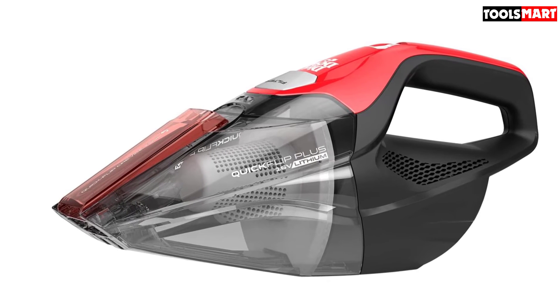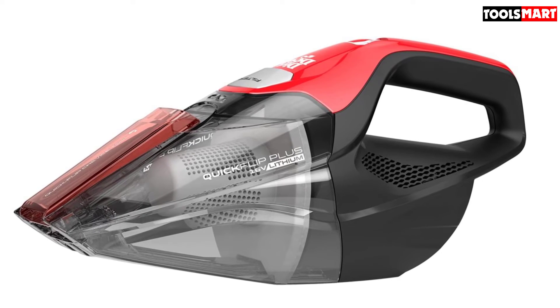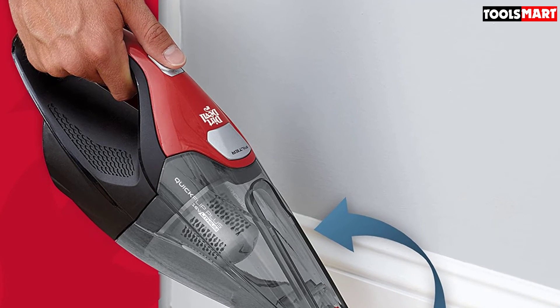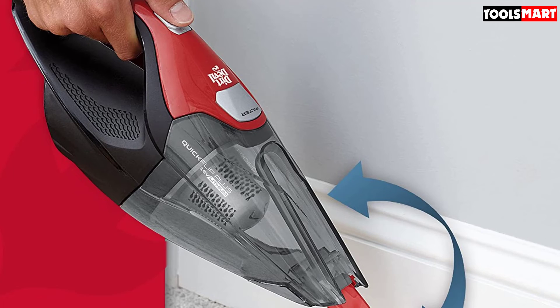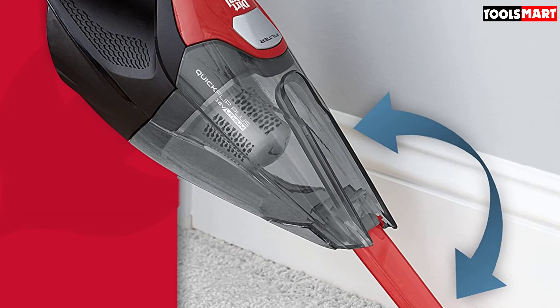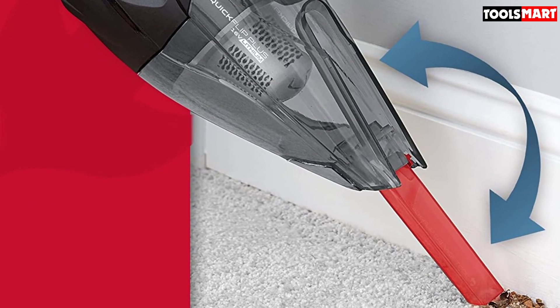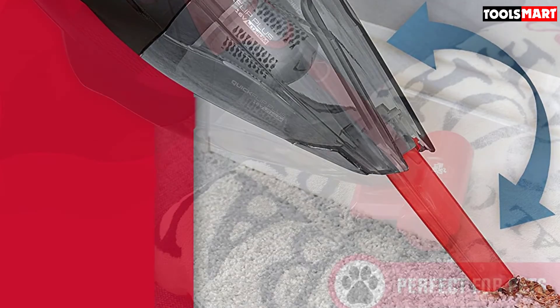One feature we appreciate is the Quick Flip Crevice Tool. When you're cleaning inside your car and need to clean between tight spaces, you just flip it out and keep going — there's no need to stop to fit on extra attachments. That said, it also has a detachable 2.5-foot hose that you can attach when you need even more reach. Another plus is the rinseable filter: when it becomes clogged, you just pull it out and rinse it. There's no need to worry about buying replacements or suddenly realizing you don't have any spares at hand.